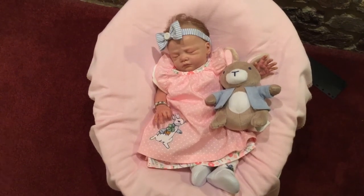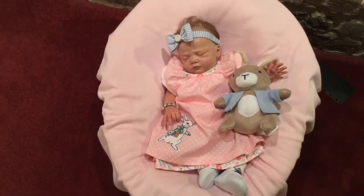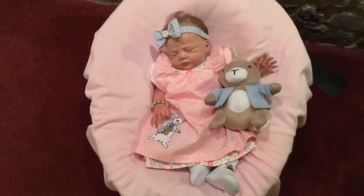Good afternoon, everyone. It's Gloria, and I'm here with Lilybeth. This is going to be a very short video — I just wanted to come on and show you what I have on Lilybeth today.